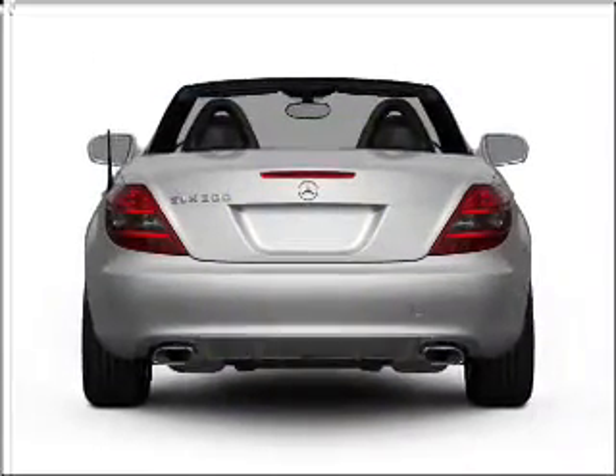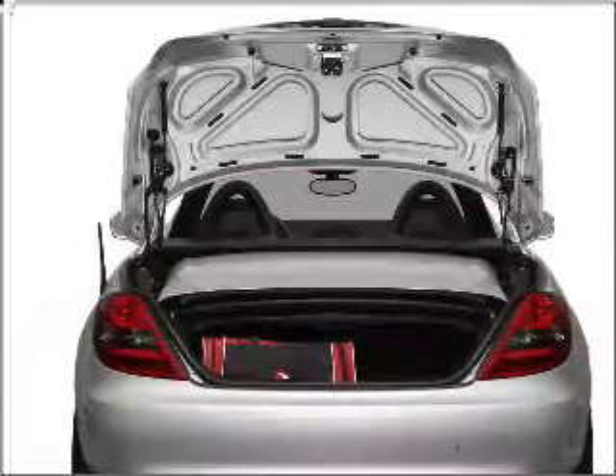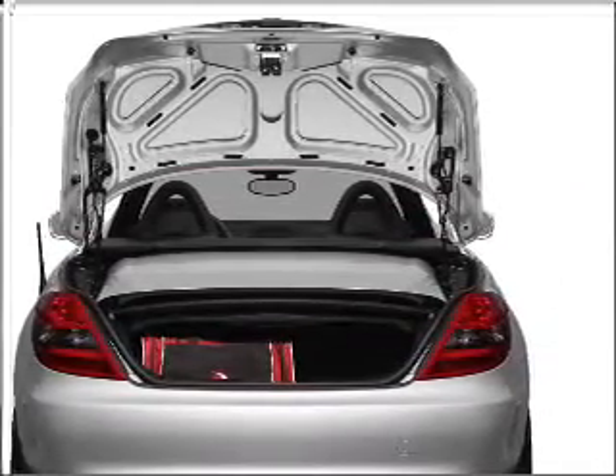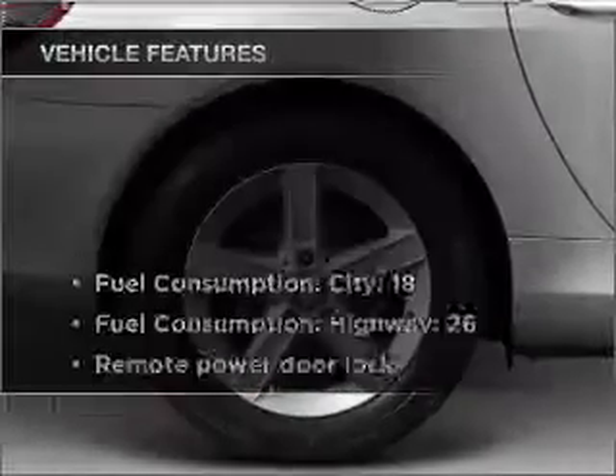With a reliable six-cylinder engine that responds smoothly to its automatic transmission, stand out from the crowd with premium wheels. Anti-lock brakes help you bring your vehicle to a safe stop, and heated seats make cold weather driving more endurable.